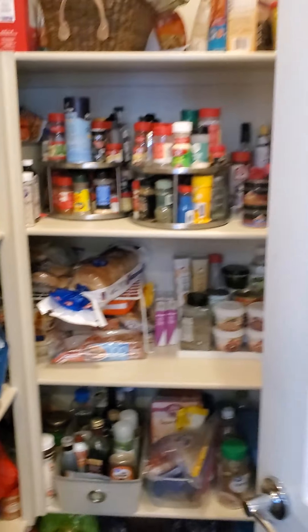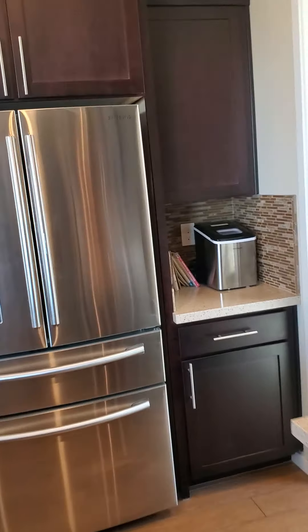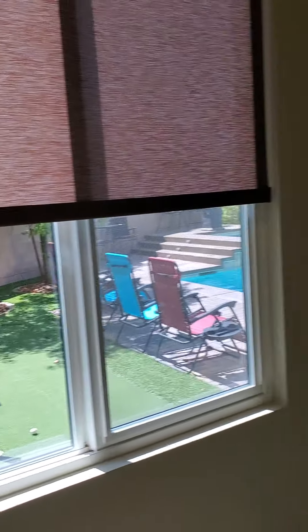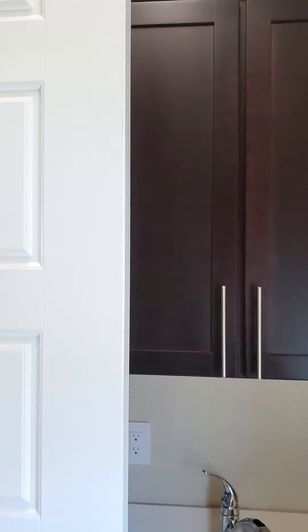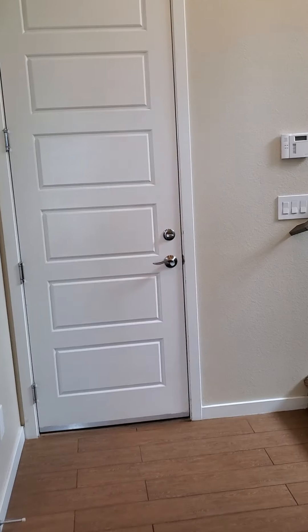Entering right through here — a built-in pet door and washer and dryer. Got some cabinets and a sink right over here. So that is the first level. Small half bath right there, just a half bath.